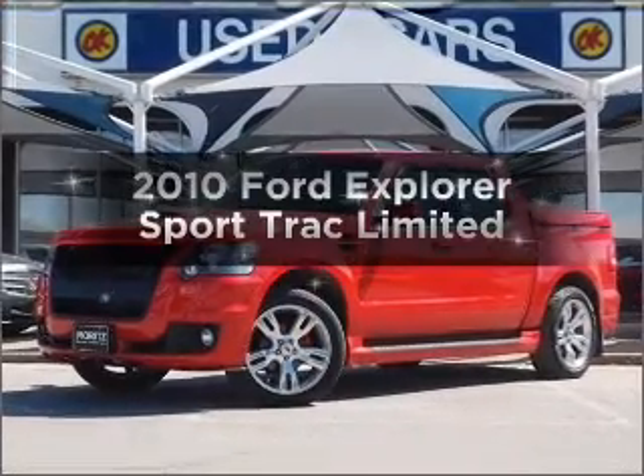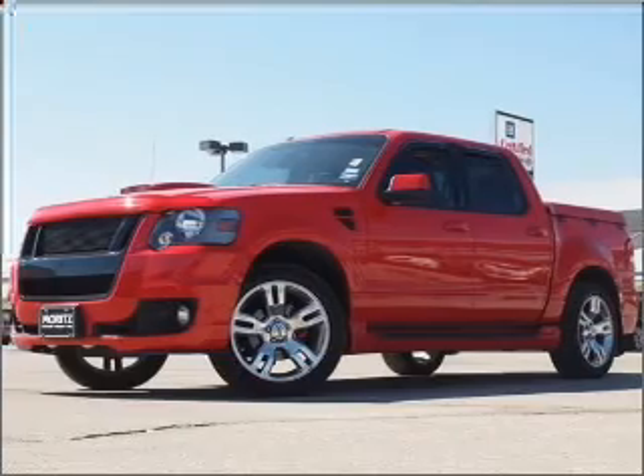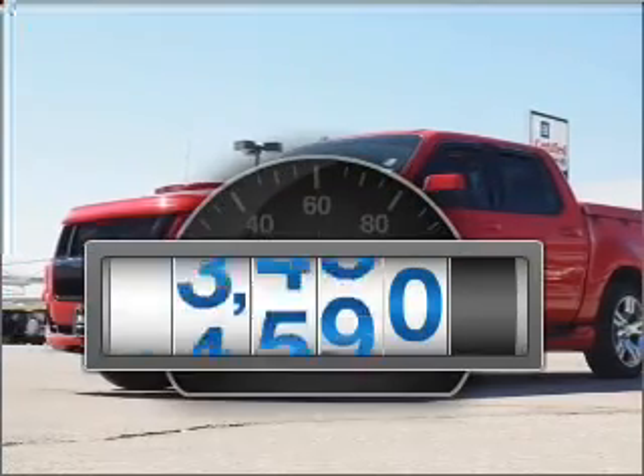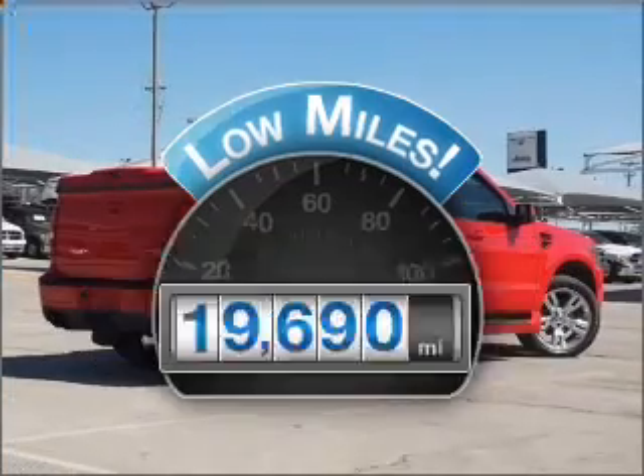Introducing the 2010 Ford Explorer Sports Track. If you're looking for an automobile with great attributes, look no further. A low odometer reading makes this vehicle a great value at this price.